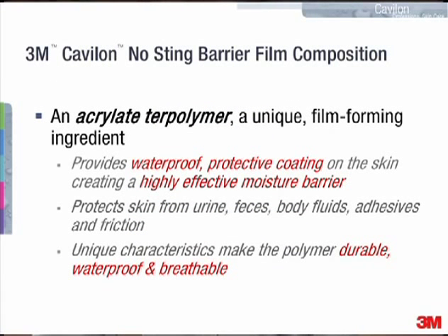The product is composed of a unique film-forming ingredient called an acrylate terpolymer. This is what provides the waterproof protective coating on the skin. The unique characteristics of the polymer make it durable, waterproof and breathable.